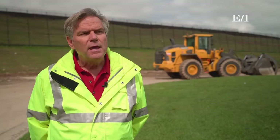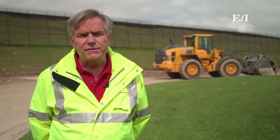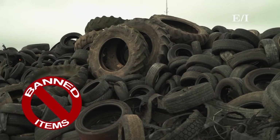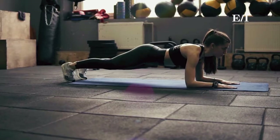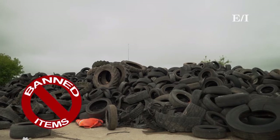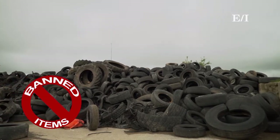Tires are a banned item and they go to a processor that actually grinds them up. They make a variety of products, anywhere from horse stable matting to rock climbing gym materials, playground matting — just another resource that can be reused and reintroduced into the marketplace.